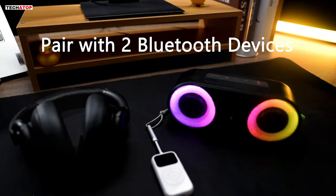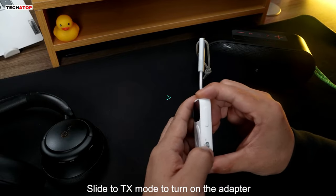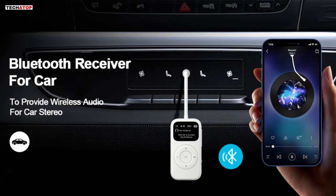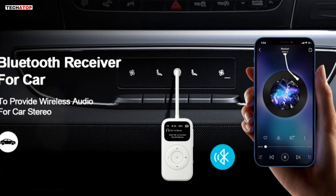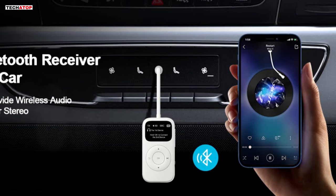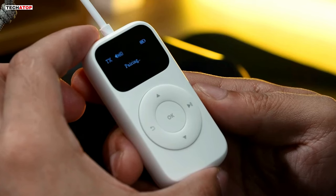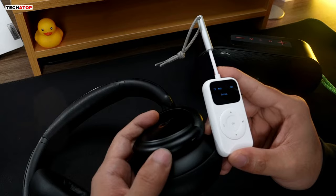Designed for travel, it boasts a 10-hour playtime and a convenient lanyard, making it an excellent choice for flights. The included RCA cable enhances TV connections. With a sleek white design, battery-powered convenience, and a one-year warranty plus lifetime technical support, the SoundSync Pro stands out as a reliable and feature-rich Bluetooth audio solution.